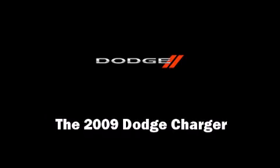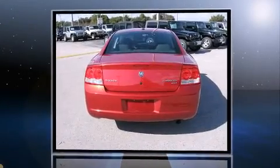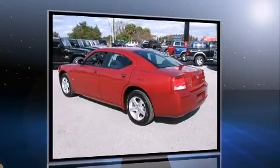Outstanding design defines the 2009 Dodge Charger. This four-door, five-passenger sedan still has fewer than 40,000 miles. It features an automatic transmission, rear-wheel drive, and a 3.5-liter six-cylinder engine.